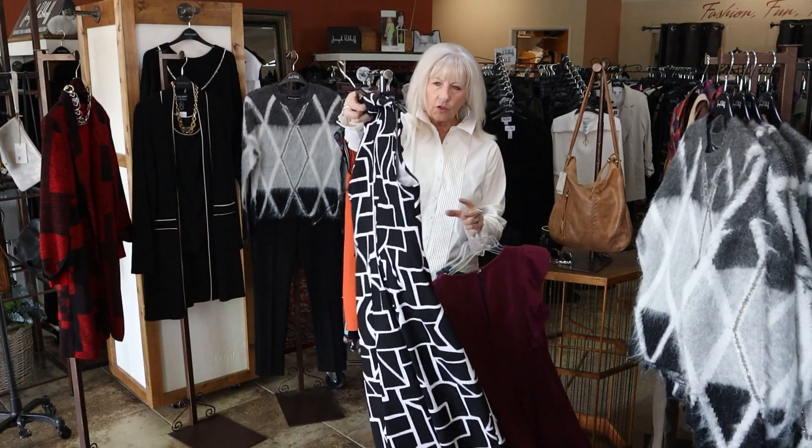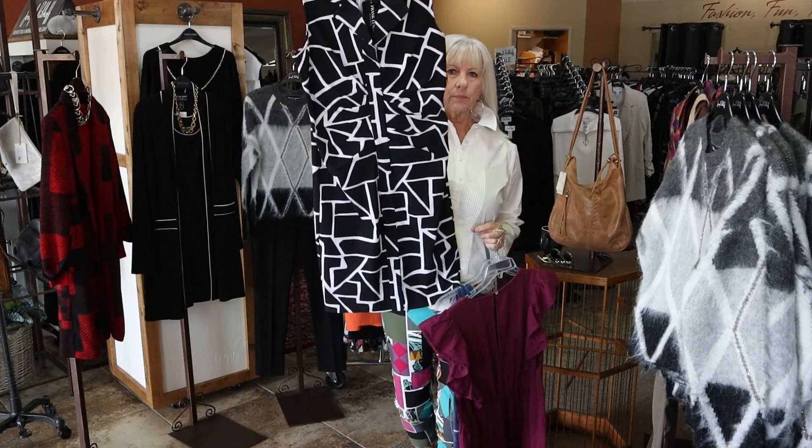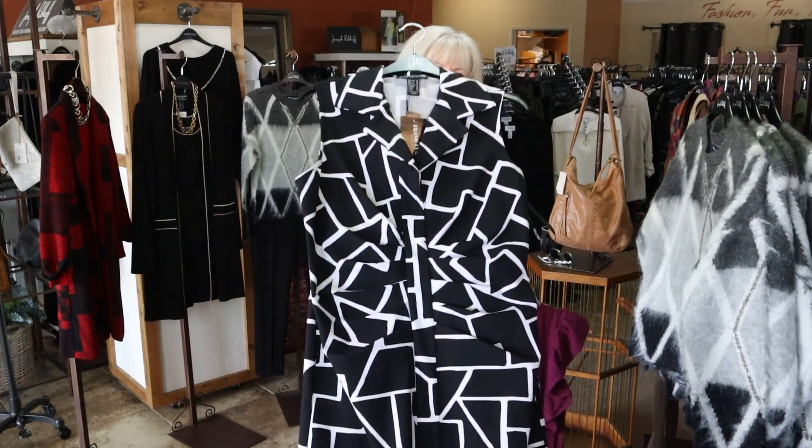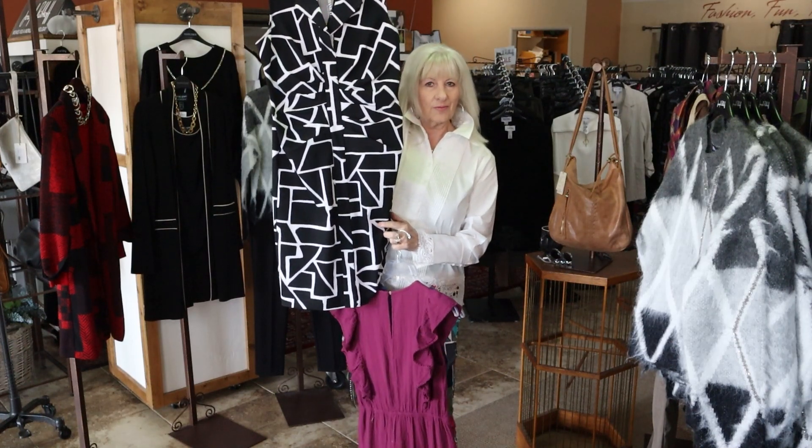This is a Joseph Ripkoff — it's going to fit a size 10-12. It's a beautiful black and white with really great fabric. It's got ruching in the front, so it's very flattering — hides a multitude of sins.